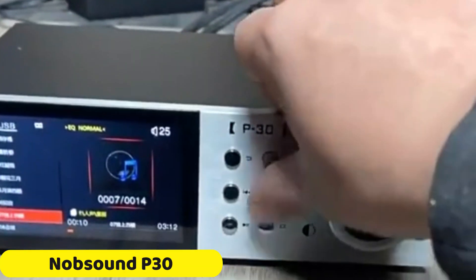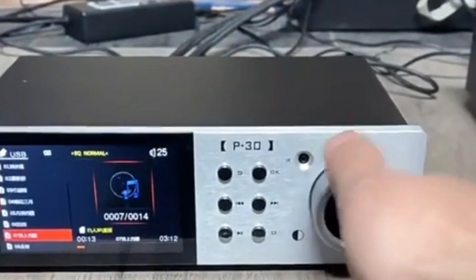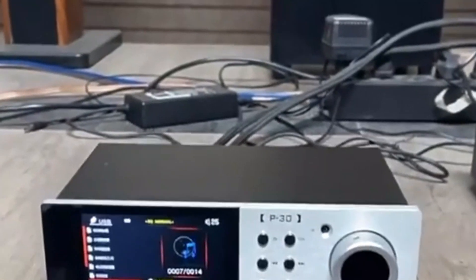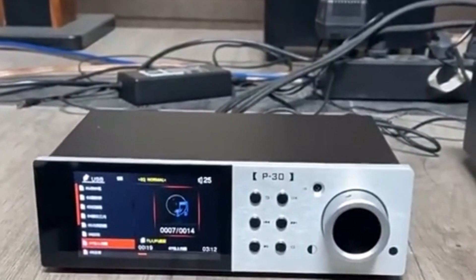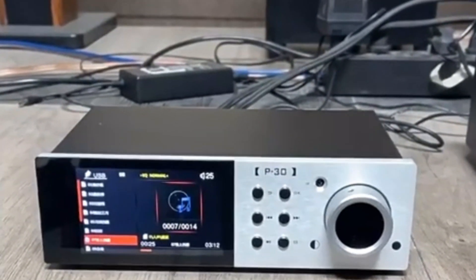Number 5: NobSound P30 Hi-Fi Music Player. The NobSound P30 is a stylish and durable audiophile device with a sleek metal chassis. Its high-quality digital-to-analog converter DAC with ES9038Q2M chip delivers exceptional sound quality, making it a preferred choice for music enthusiasts.